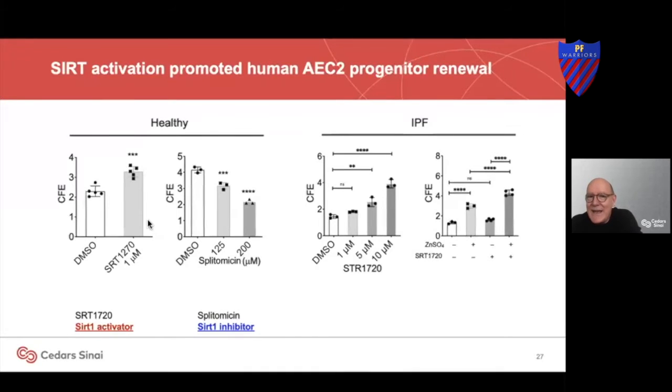When we activate this SIRT1, we can double the ability of these stem cells to regenerate. And if we titrate in increasing doses, we can significantly increase that effect.